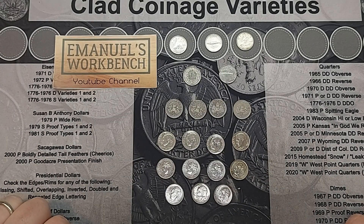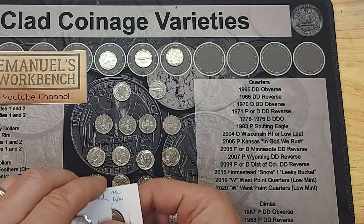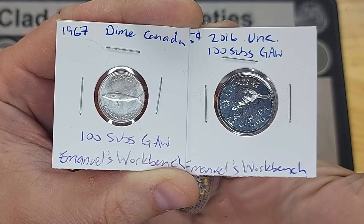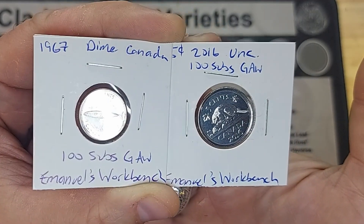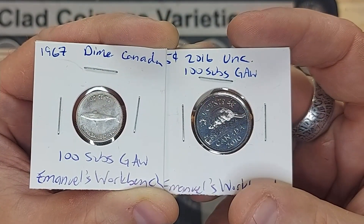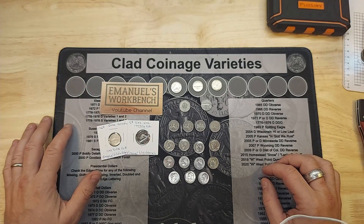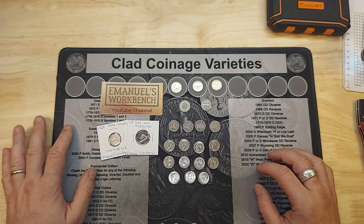What's a coin roll hunt without a giveaway? I'm giving away unclaimed prizes — people didn't email me within a week and lost their chance. This time I'm doing another 1967 dime from my 100-subs giveaway, as well as an uncirculated 2016 nickel. To be eligible, check the description for the rules. You have to be 18 to participate, leave a comment, and in August I'll do a draw.